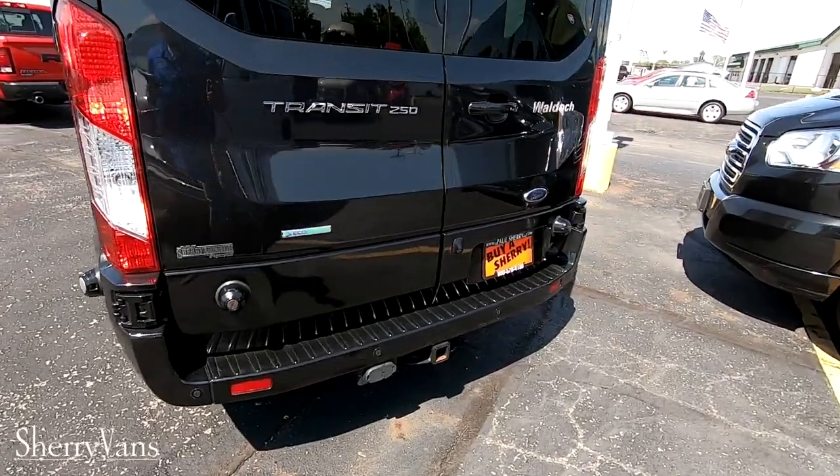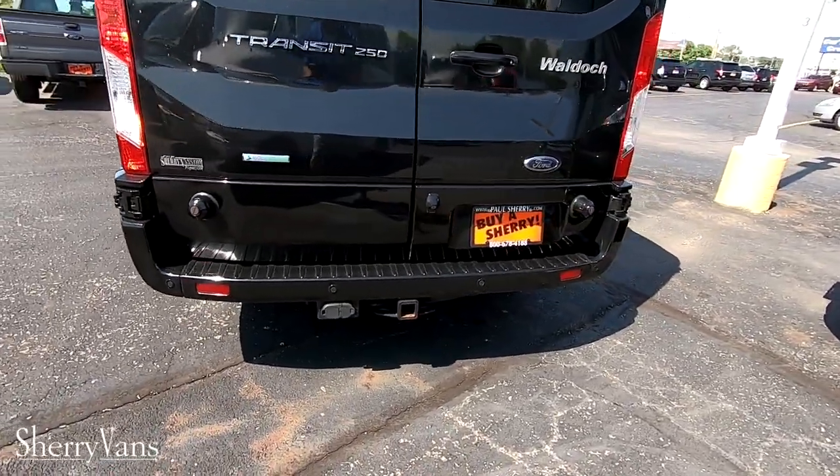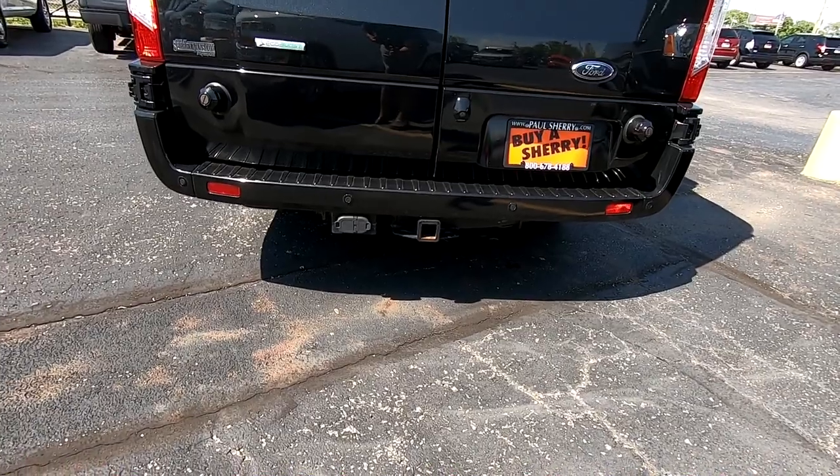Around back, it has a rear backup camera, rear backup sensors, a tow package, and a wiring harness.